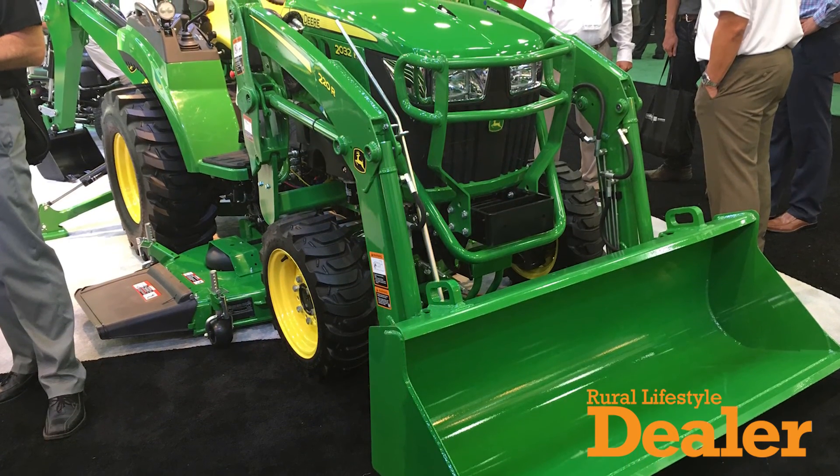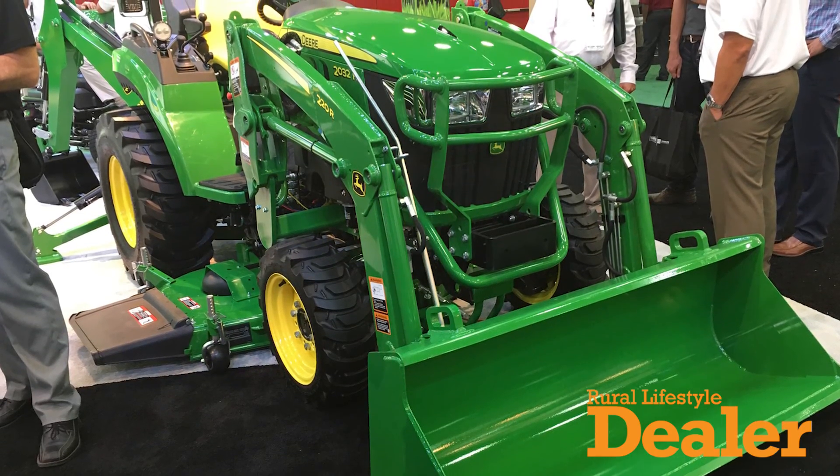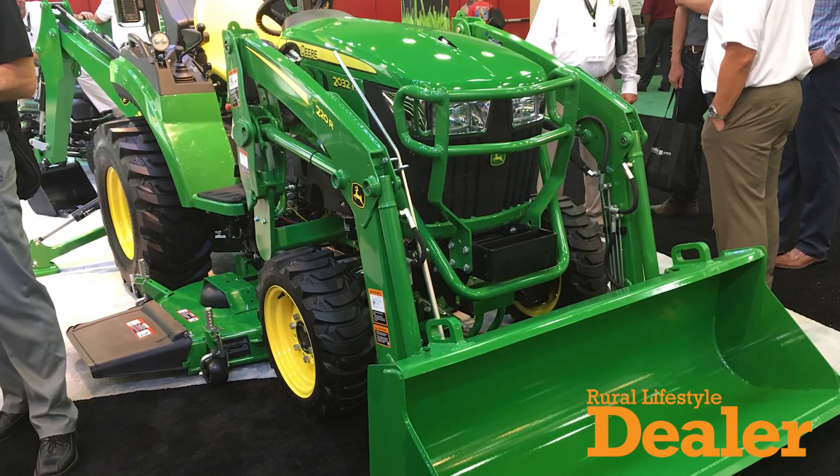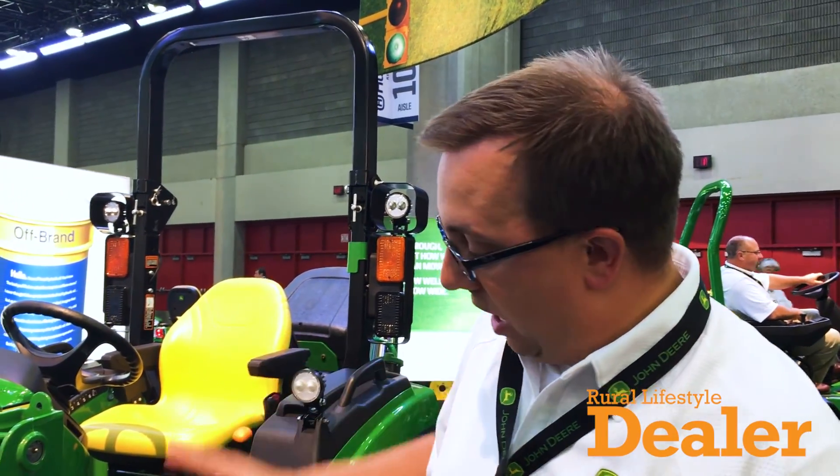These tractors are brand new from the ground up. They feature full final Tier 4 emission compliant engines, a brand new front end loader, a brand new backhoe with quick attach, and a brand new lineup of mower decks that features our new Command Cut electric height of cut system.